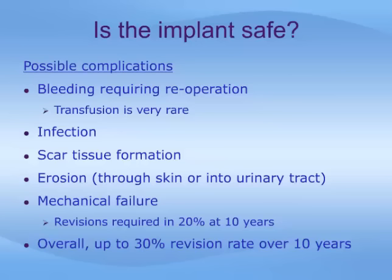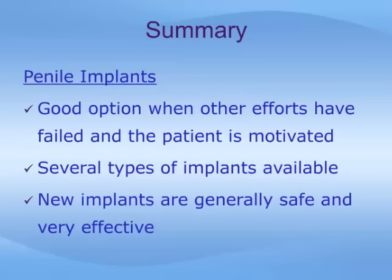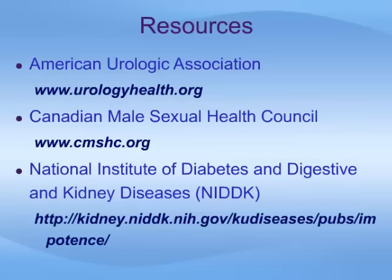In summary, the penile implant is an option when other less invasive treatments either do not work or are otherwise unacceptable in the treatment of erectile dysfunction. Several types of implants are available, and the newer devices are providing excellent results and lower risk of infection. Implant surgery has to be individualized to each patient to choose the proper device, and a full discussion with your doctor and your partner are essential before proceeding.